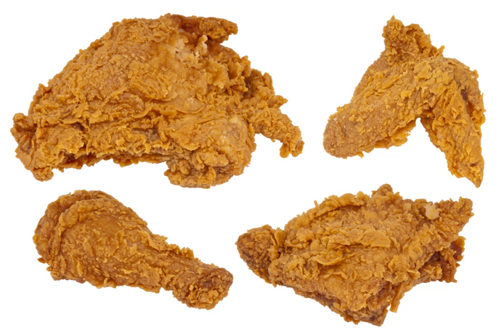Buffalo strips, fingers, crisp wings, and boneless wings, using the same cayenne pepper sauce as buffalo wings, are battered before frying. Chicken fingers, also known as chicken tenders or chicken strips, is one of the most common forms of fried chicken.